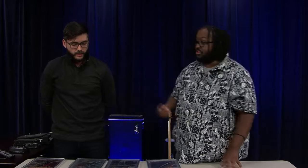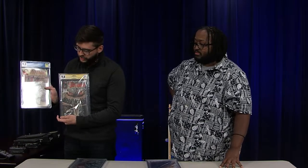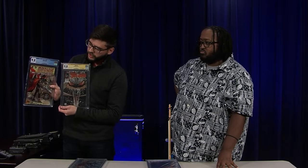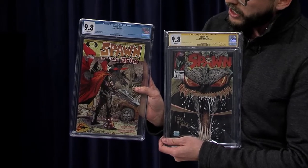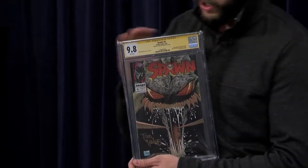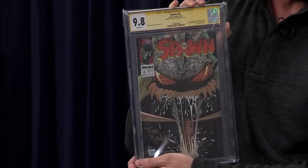All of these are in very particular protective cases — these are what's known as CGC-graded comics. If we look at two side by side, you'll see there's a yellow top and a blue top. When you have a yellow top, it means it's signed; the blue one is unsigned. The grading goes from 0 to 10, with 9.8 being the grade here — obviously the higher the number the better.